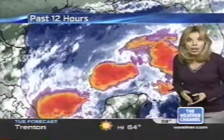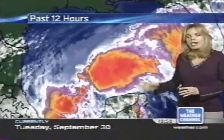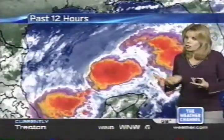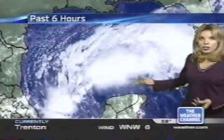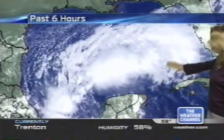They're going to send in reconnaissance aircraft to check it out — see what's going on, what the winds are like aloft, and if anything is developing. Conditions within the Gulf of Mexico right now are favorable for further development. We're going to watch this very closely and see how it's going to impact parts of Florida. We've already seen a lot of rain, and this could mean more rain in an area that's already saturated.